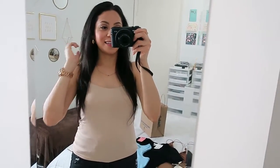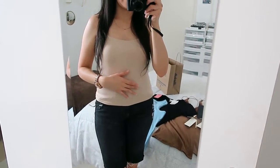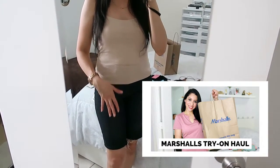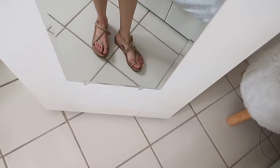So without talking anymore, let's begin. As usual, I record with two cameras so I can give you different angles. This outfit is actually from my last haul — these shorts are Kendall and Kylie and the tank top is by the brand Gaze, everything from Marshalls. The sandals are from Amazon.